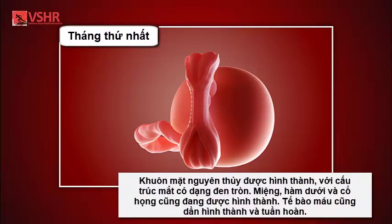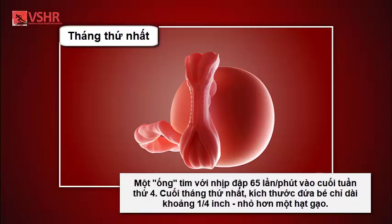A primitive face will take form with large dark circles for eyes; the mouth, lower jaw, and throat are developing. Blood cells are taking shape and circulation will begin. The tiny heart tube will beat 65 times a minute by the end of the fourth week. By the end of the first month, your baby is about a quarter inch long — smaller than a grain of rice.